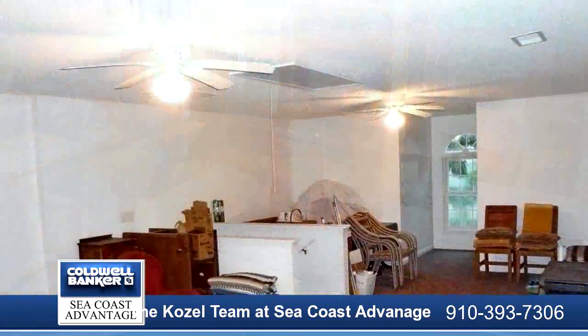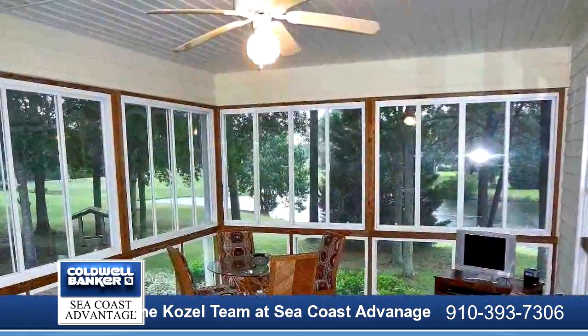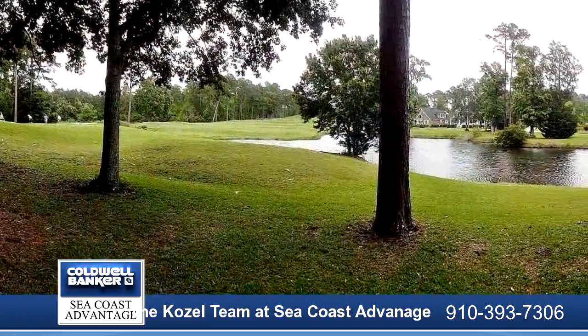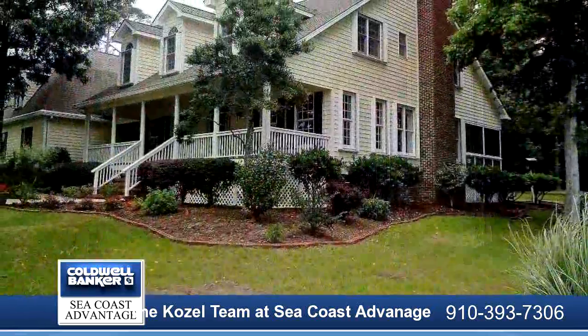Quiet and serenity abounds in the sunroom adjacent to the kitchen. Relax with a book, a glass of sweet tea, or enjoy some wonderful conversation with guests after dinner. There are so many opportunities to enjoy the outdoor views.